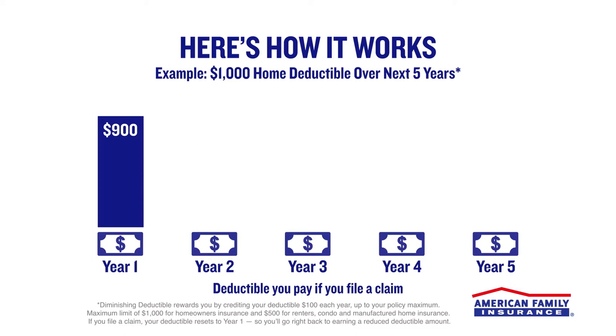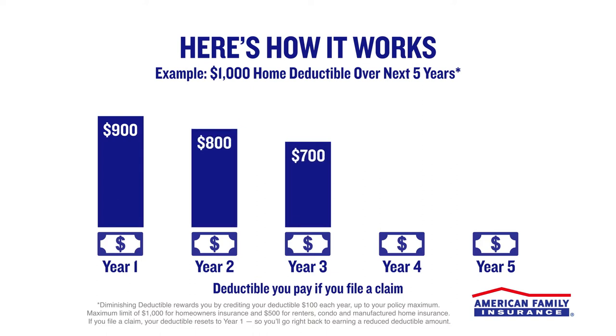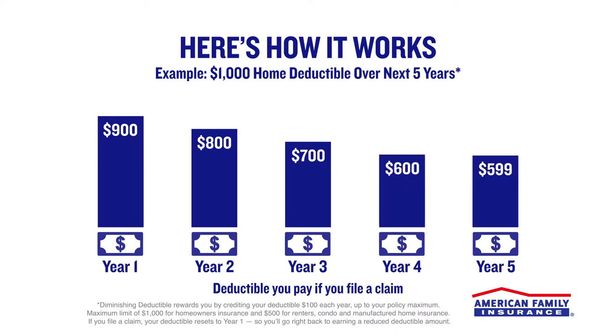That's right! We credit your deductible $100 on day one. Then, we'll credit your deductible $100 each year up to your policy maximum. And you could watch your deductible diminish over time.